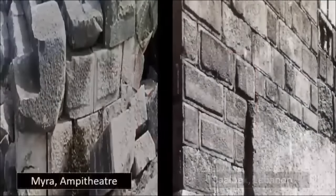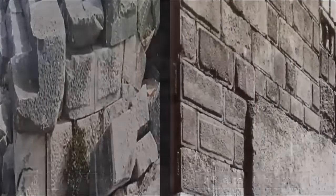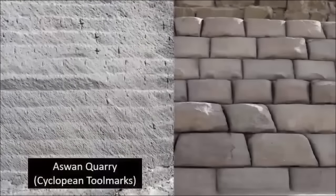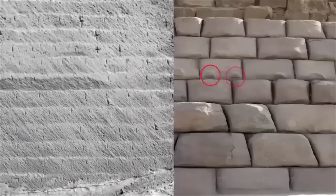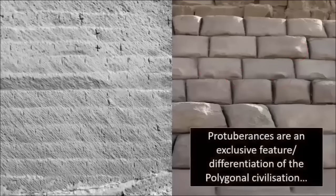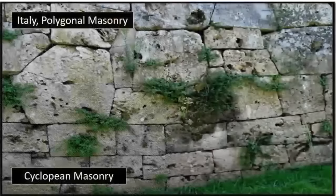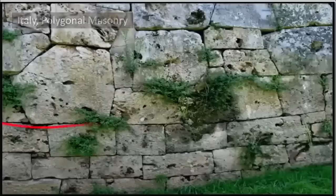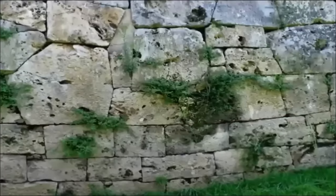Although these groups have crossed paths — such as at the Aswan Quarry, and most significantly in Italy, where the polygonal civilization built upon the Cyclopeans' work, allowing me to establish which preceded which — these groups have been established to have abandoned projects midway through, indicating they came to a sudden and untimely demise due to cataclysm. The civilization responsible for the pyramids, and the movement of blocks at Baalbek and China which all far exceed 1,000 tons, is yet another civilization which far predated all which I have already identified.